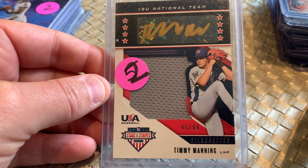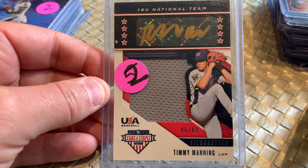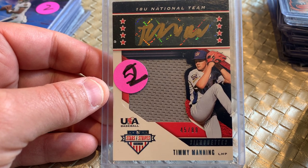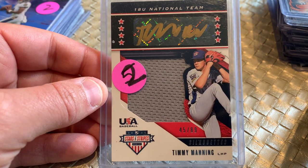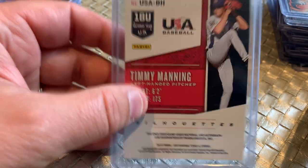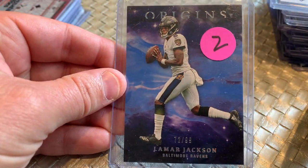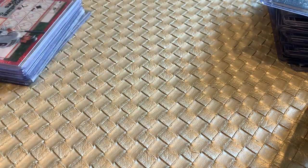Never heard of this guy, but I needed to fill up a hundred cards, so I started pulling some that I normally would not have bought for a dollar. Timmy Manning, gold signature with the big gray jersey swatch, numbered out of 89 — I've got to look this guy up. This is from 2019, he's on the 18U team, I'm guessing he's still in college. Lamar Jackson Origins, one of the best quarterbacks in the league — numbered to 99. I'll take it all day for a dollar.